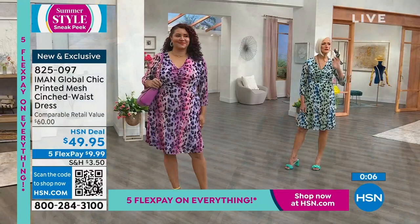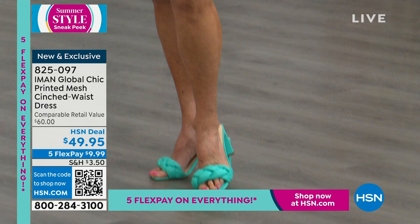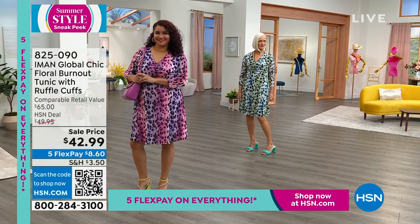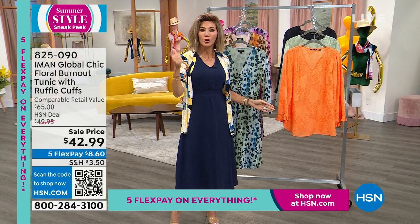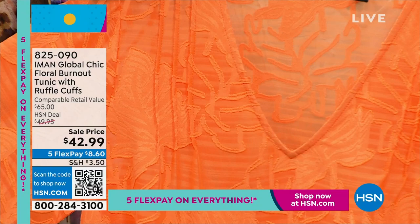Alright, we've got a lot more to get to. The burnout tunic — I'm going to be putting this on. Burnout tops and dresses are very expensive to produce. This is a beautiful burnout material with a palm leaf design on it. It's $42.99. Look at the seaming — we've got it in beautiful orange, sage green, and classic black. $8.60 gets it home on FlexPay, and everything is on five interest-free credit card payments.